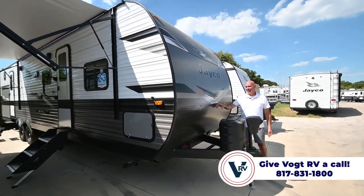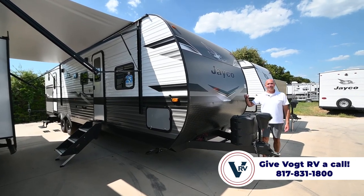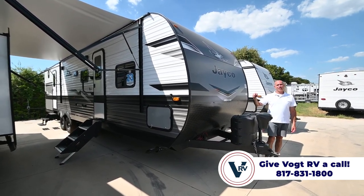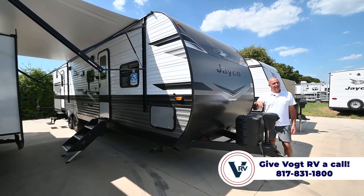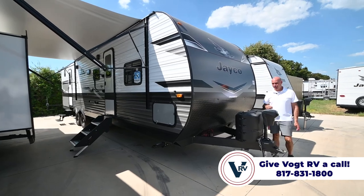We're about 36 feet long and a little over 8,000 pounds dry weight on this. Some half-ton trucks can pull it, others can't. When in doubt, check to be sure and do some research — we can help you with that if you need.